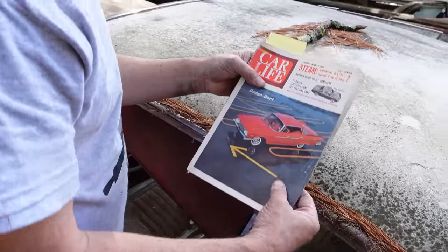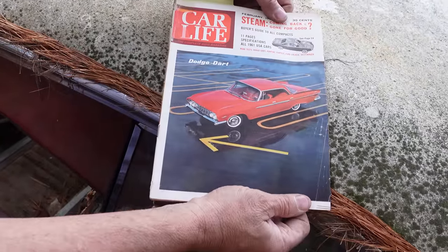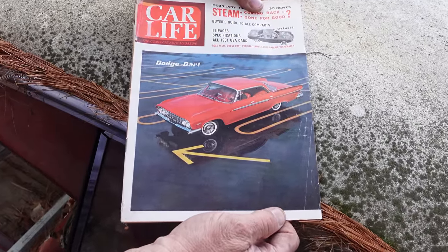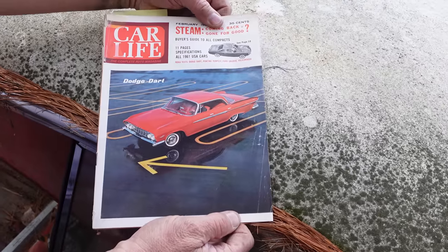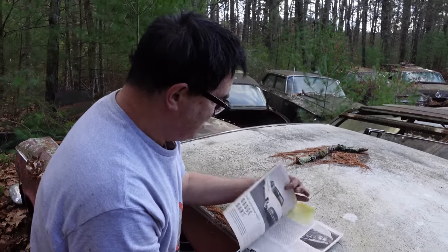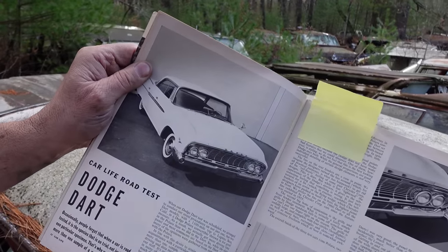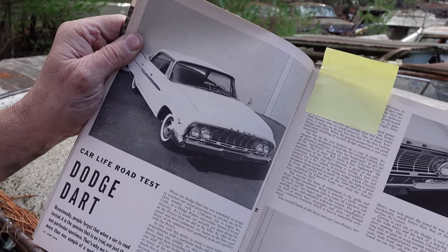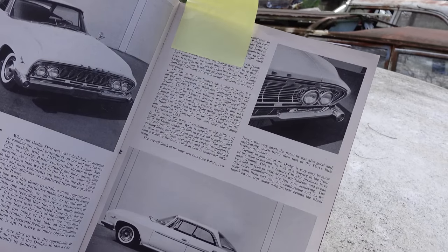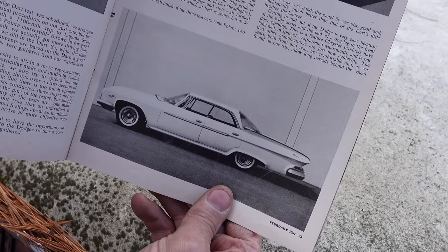Three-speed manuals could be had with floor or column shifters in '63. '64 would bring the four-speed. Here's the push-button drive right there. Now, this Car Life magazine from February 1961 is here for reference — in '61 the Dodge Dart name was applied to the full-size car like we have right here, 122-inch wheelbase. For '62 the Dart name went on the smaller B-body, and in '63 the Dart went on the compact A-body. Confused? Me too.